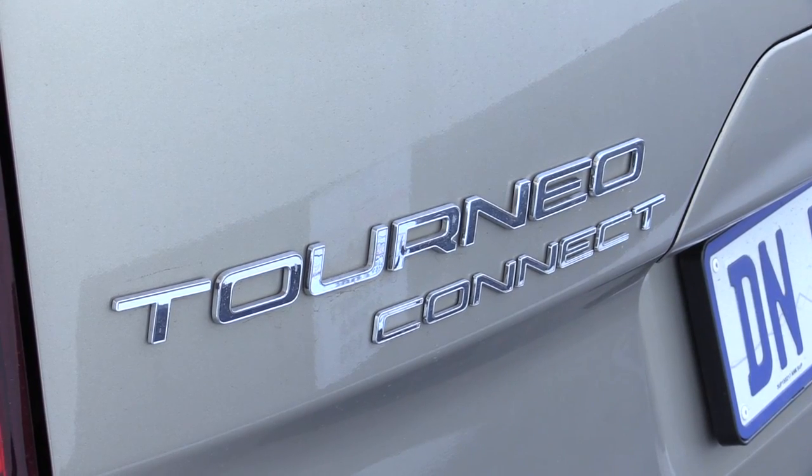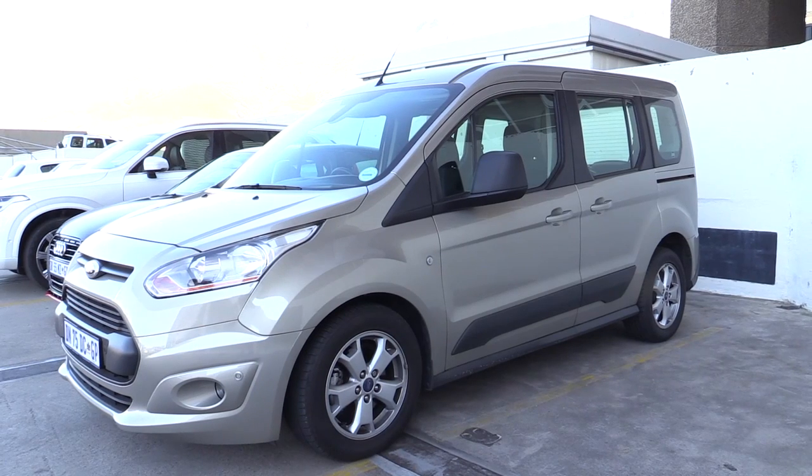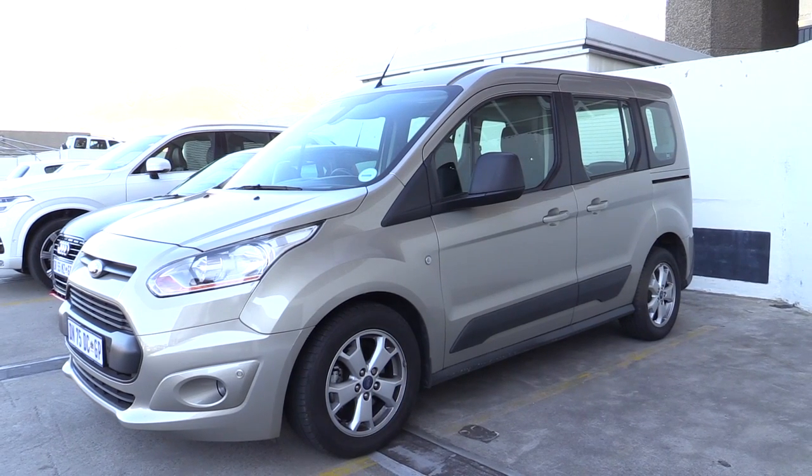It's there for families that need a lot of space and a relatively affordable vehicle to get around — to do the school run, go away on weekends, and handle a lot of luggage. I think that's what this car serves. Space is obviously its biggest selling point. How versatile is that space?